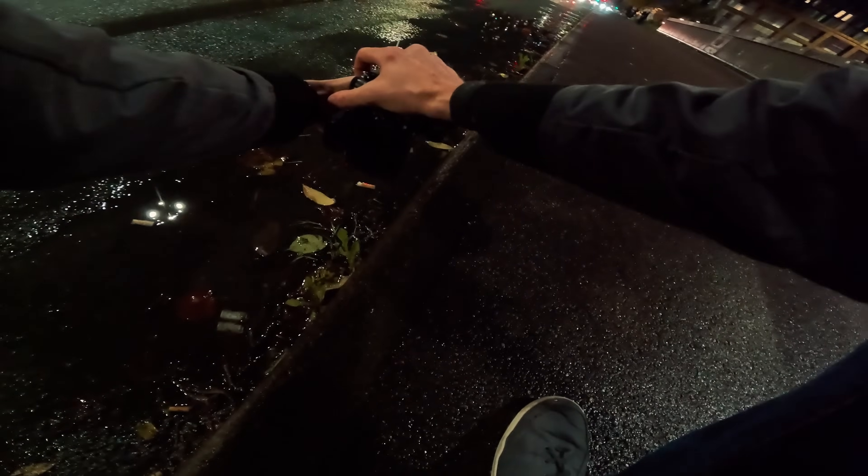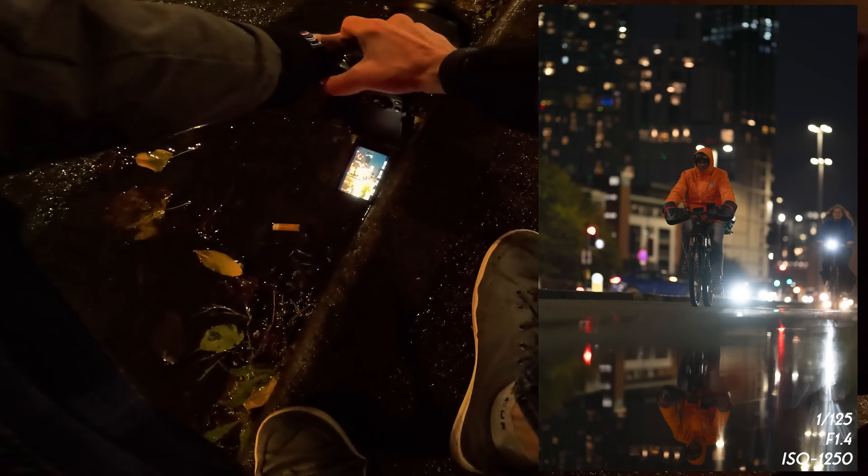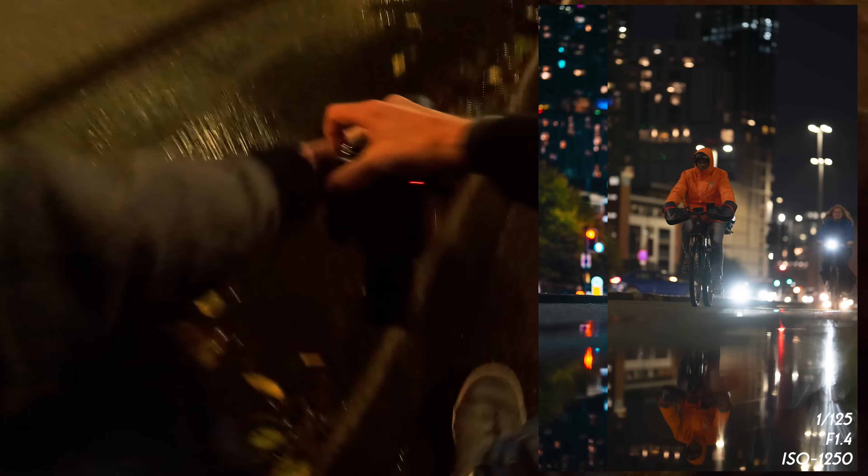For our next shot, we've got this reflection down here. I don't know how much we'll be able to get in with this 105 — it'd be ideal if we could actually get a biker or someone coming through the frame. Wait for the biker — yes, that's what we're talking about!